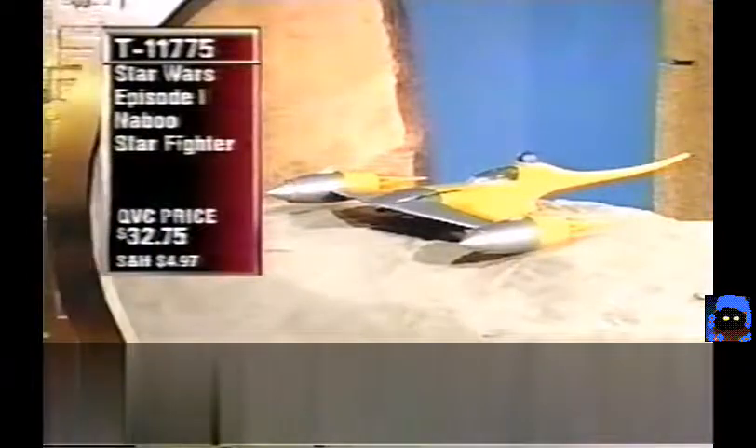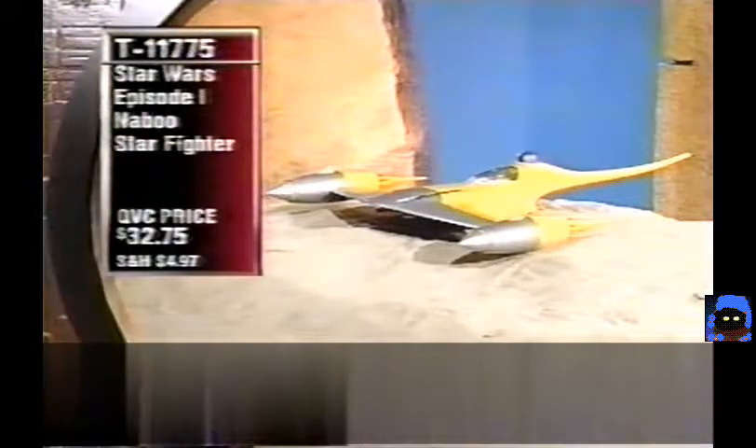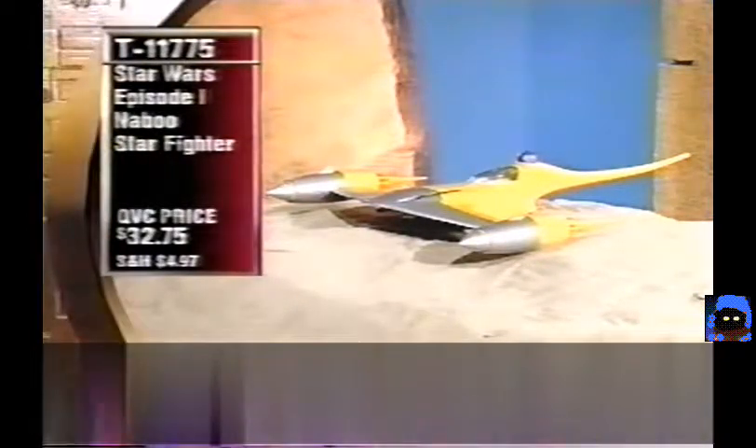Brand new: the Episode I Naboo Starfighter, T11775, under $33. One of the things in the new movie that really caught people's eye — these starfighters are so beautiful. Electronic, makes two different sounds, fires a missile, and has lights.